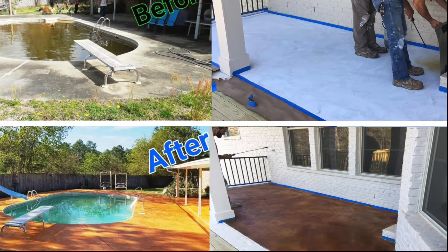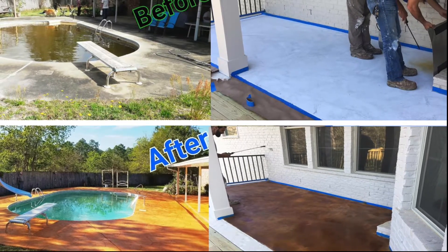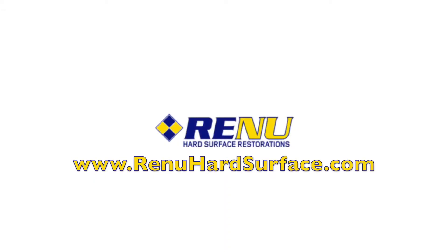Browse our gallery of completed projects, check out our how-to videos, and learn more at RenewHardSurface.com. That's R-E-N-U-HardSurface.com.